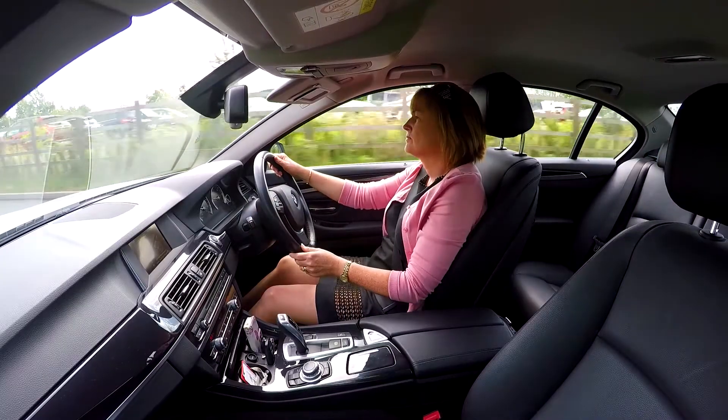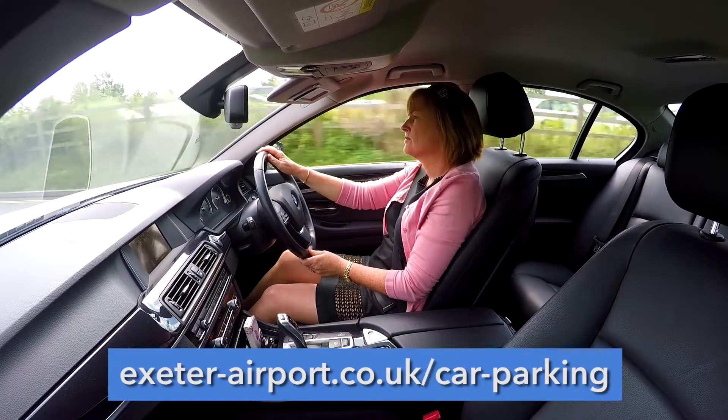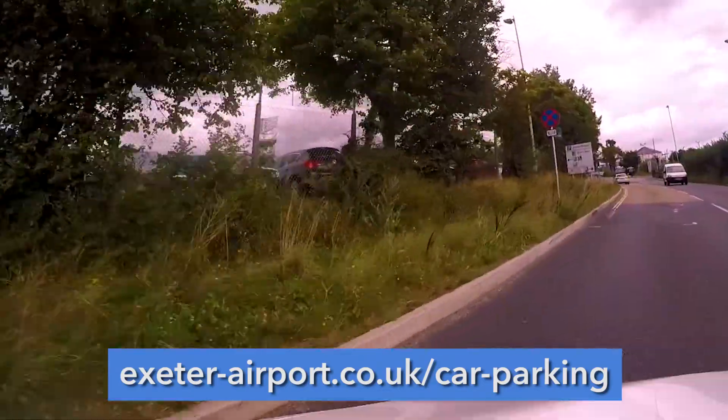Flying from Exeter Airport is so easy. Let me show you how. After arranging your flight, for the best deal, book your parking on the official Exeter Airport website.